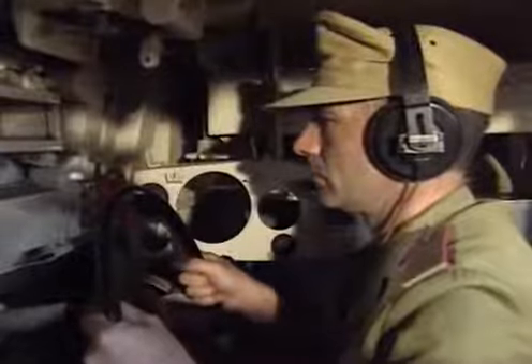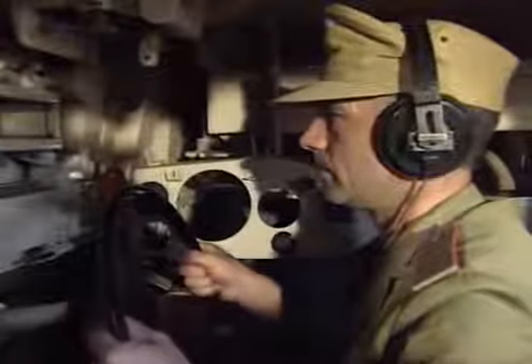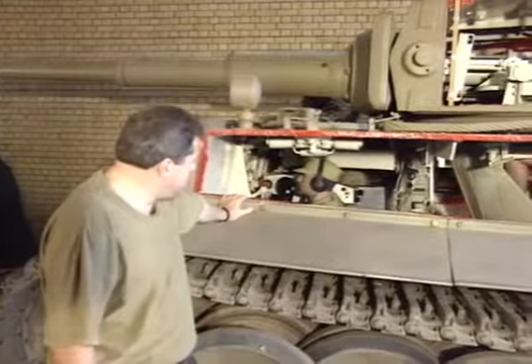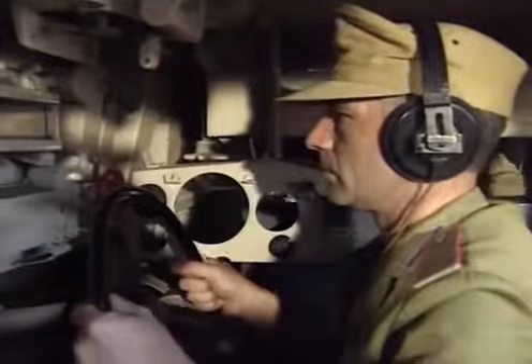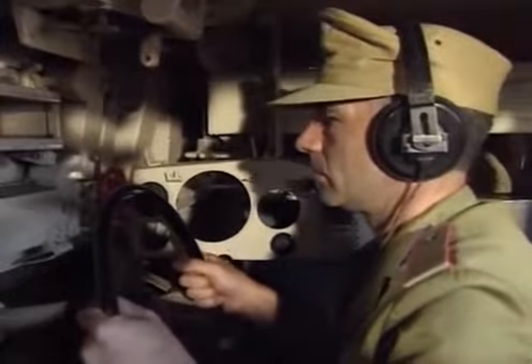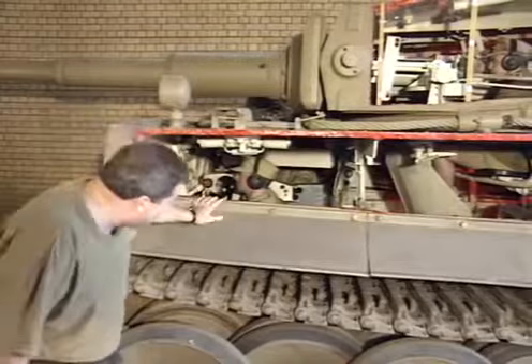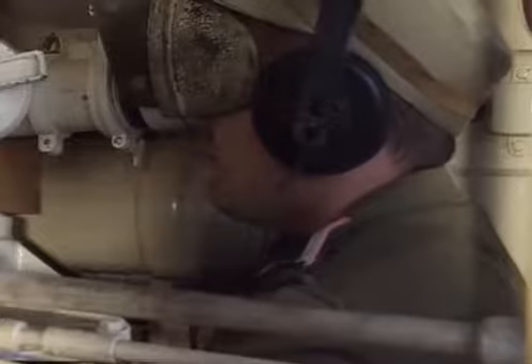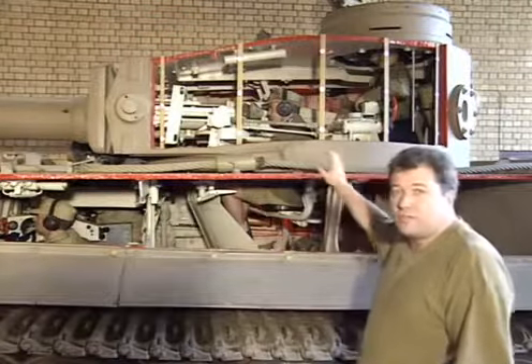For the crew of the Tiger, it was a slightly different experience. Here we've recreated how a Panzer crew might have looked on the Tunisian campaign in 1943. The driver steered the vehicle to where the commander directed. Behind him, tucked away, was the radio operator, who also manned the hull machine gun. The gunner's job was to lay the gun on target to hit enemy vehicles.